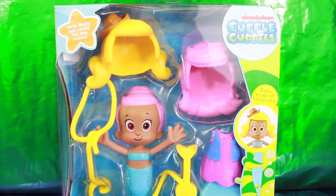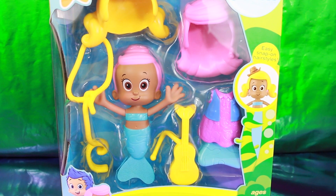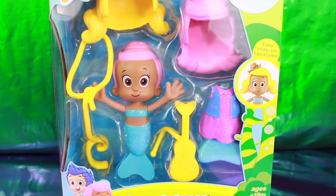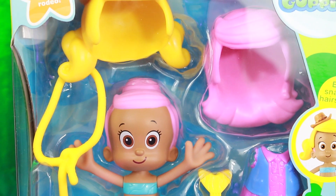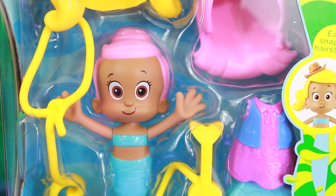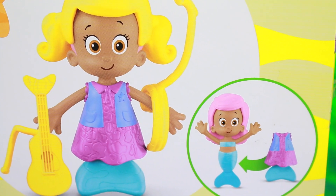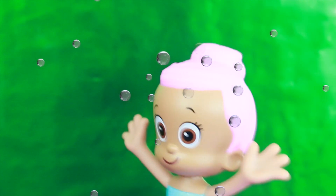Hi everybody! It's Valerie here from the All Toy Collector channel with Molly, and today she needs help getting ready for the rodeo. Molly just doesn't know what to wear and she doesn't know what kind of hairstyle she should have. Let's take Molly out of the box and you can help me get her ready. I need your help to decide what you think Molly looks best in. Here's the loveable, huggable Molly and she is so excited for the rodeo.